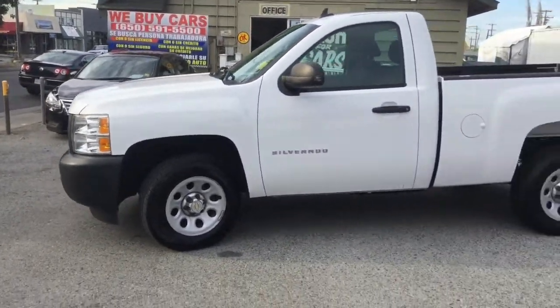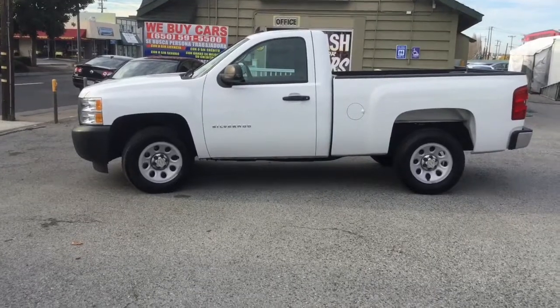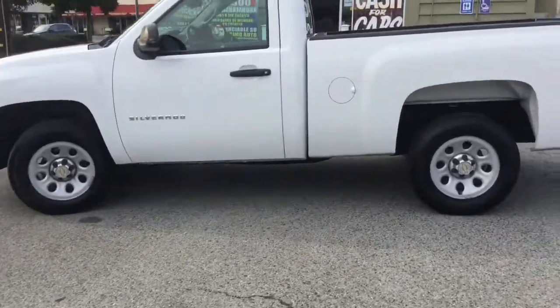Tires are in great shape. The body is super clean with only 67,000 miles on this vehicle.